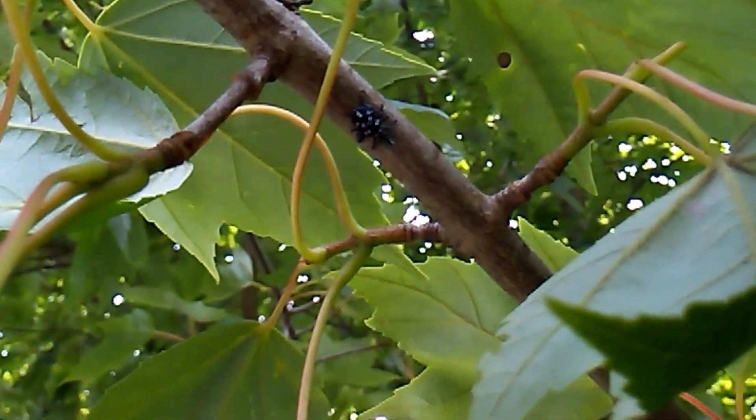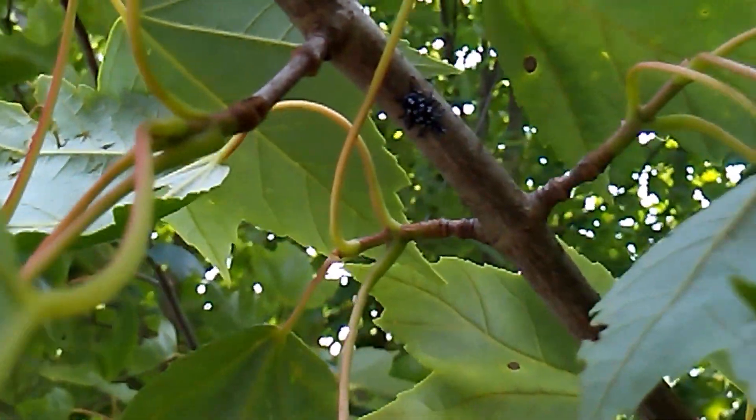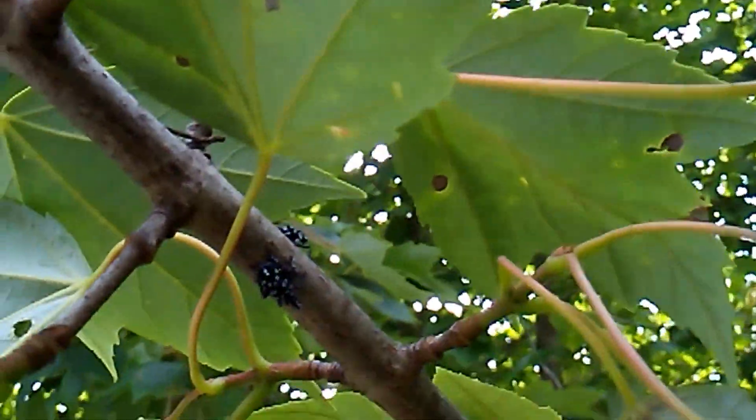They reach maturity like in the fall, like September. So they lay an egg clutch around here that survives through the winter, and then these hatched out.